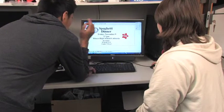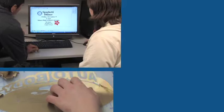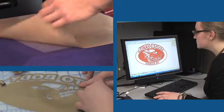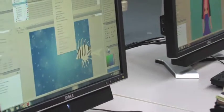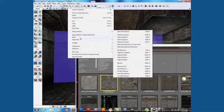Students will work on actual design projects for the community, including logos, posters, signs, and t-shirt design using Adobe Photoshop, Illustrator, and InDesign. This program also teaches students to create 2D and 3D animations and working video games using Adobe Flash.